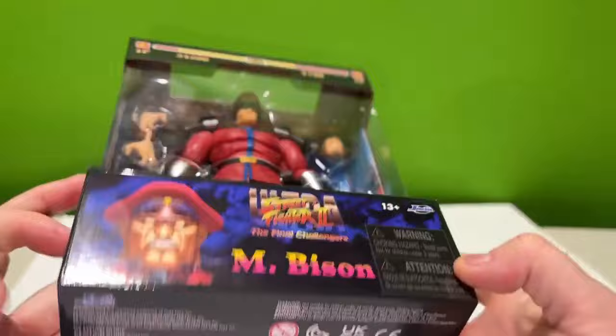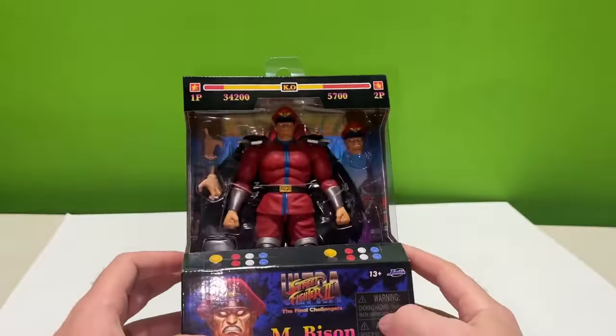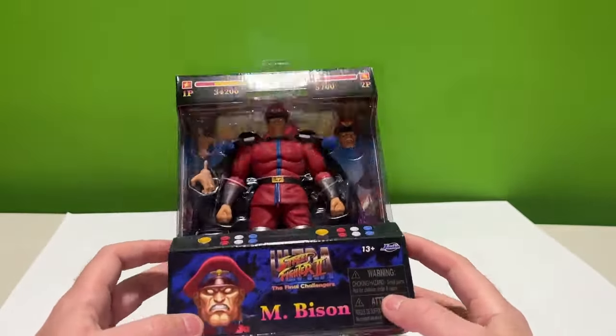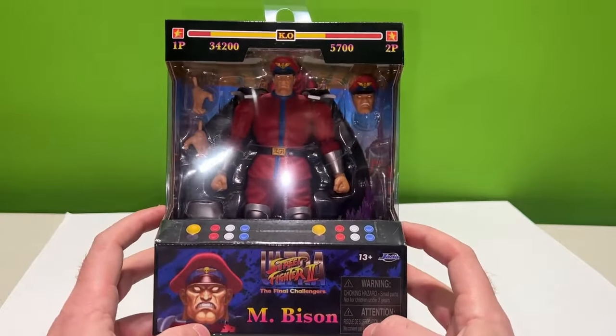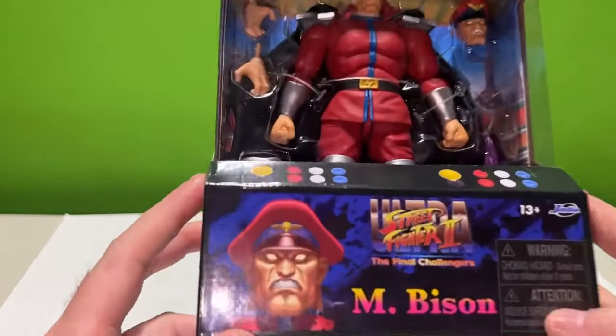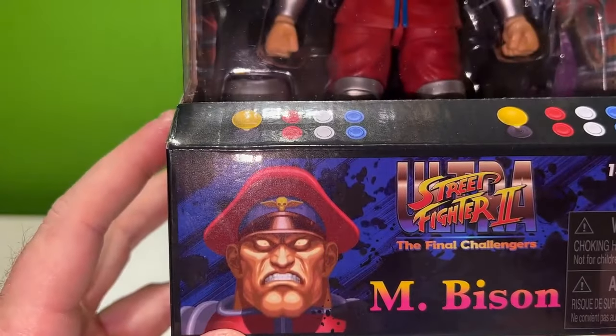The UPC is in my past video as well. These are not specific by UPC, so if you look it up it can only tell you if they have Jada figures — it can't tell you which one specifically.